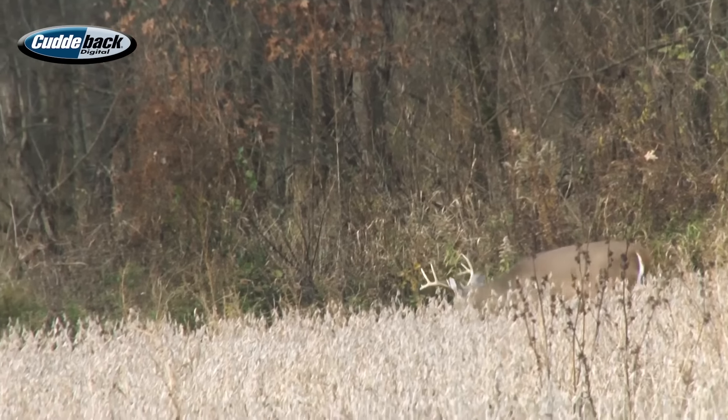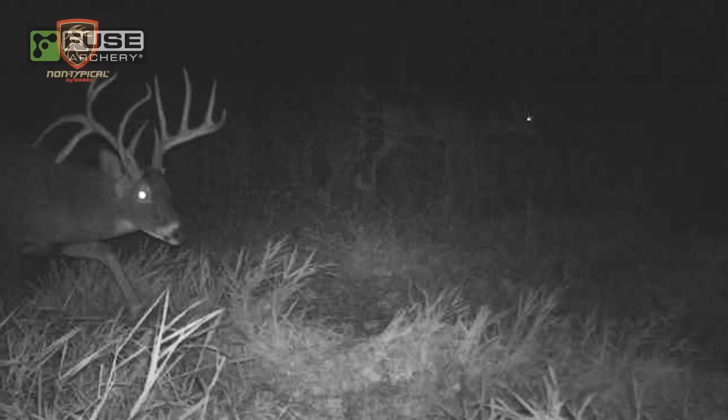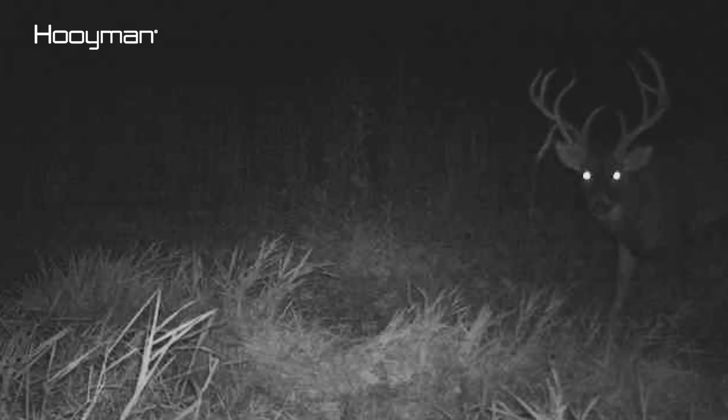It could be another all-day sit, and hopefully something comes through cruising close enough. If it's Droppie, I'm up to bat. If it's anybody else, any other deer, it's Johnny's. So fingers crossed — let's see if we get the job done.